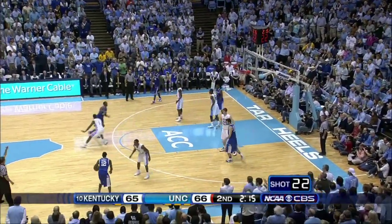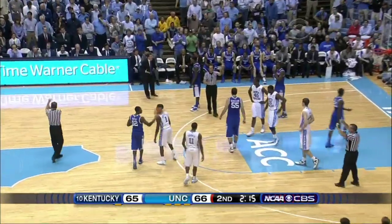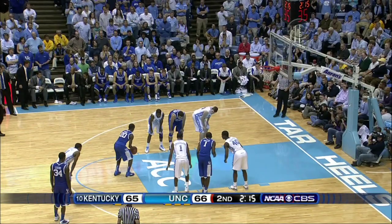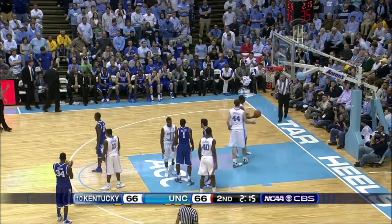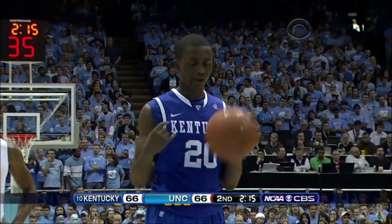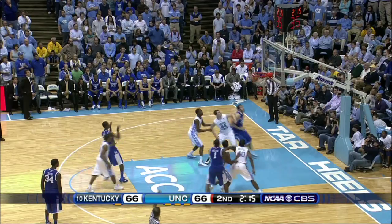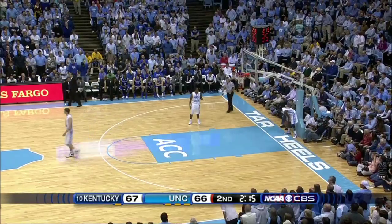Knight — and a foul. Strickland guilty of holding. He was in excellent position, got overzealous with the hands. Lamb gets the first to tie it at 66. He's 4-for-5 from the stripe. For the lead — and he gets it. Oh man. 67-66, Kentucky.